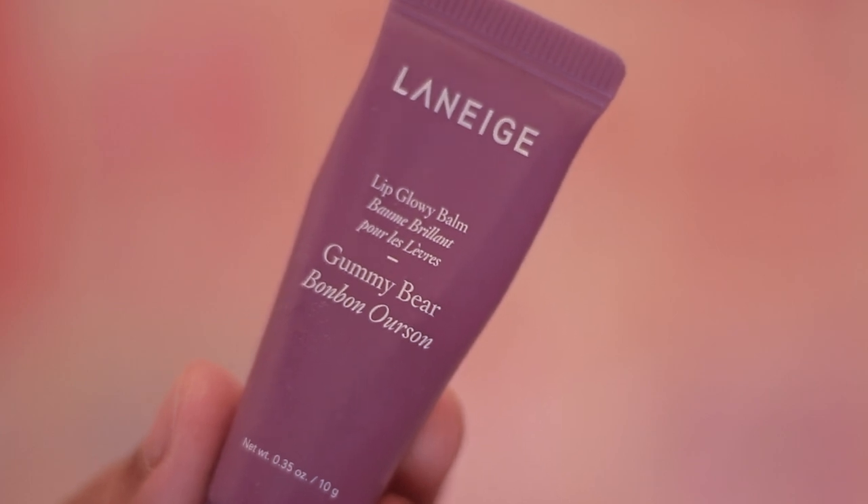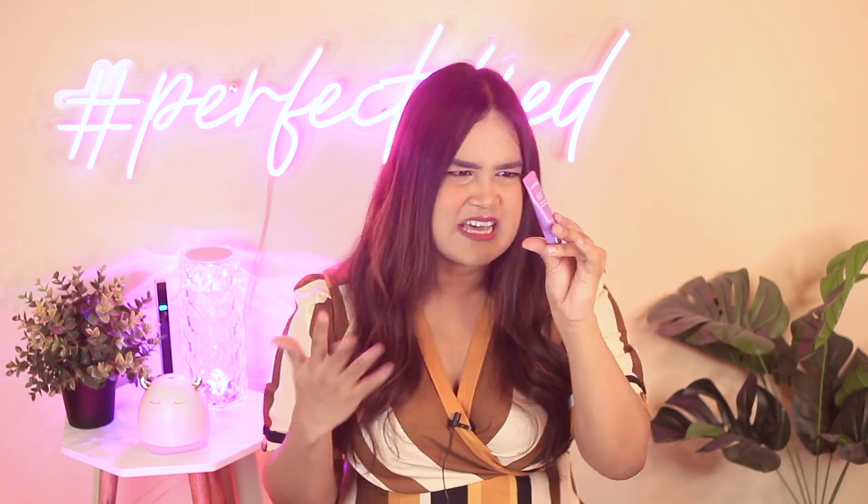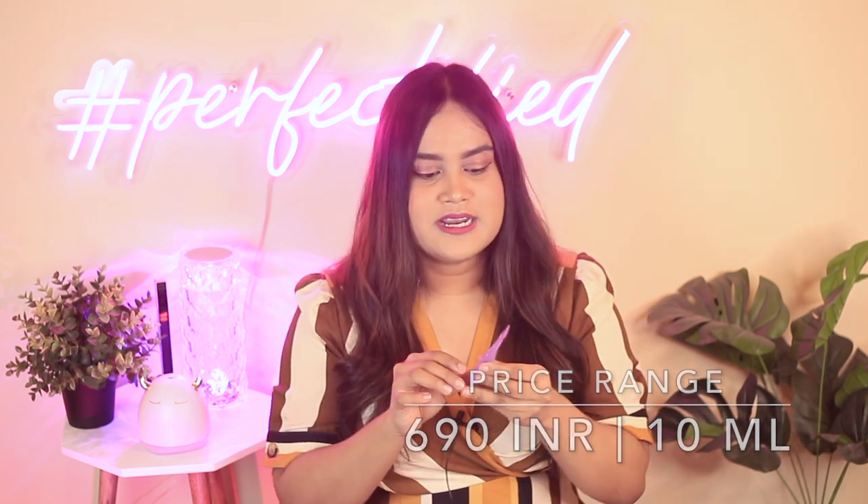The next lip balm is my boyfriend's personal favorite — the Laneige Lip Glowy Balm in the shade Gummy Bear. This is not their lip sleeping mask. I gifted this to him about a year ago and he's only finished 70% of it, which shows it lasts quite a long time. It costs 690 rupees for 10 ml — expensive, but truly bang for your buck. It has a huge ingredient list with good emollients like shea butter and muru muru butter, plus synthetic oils that keep lips well hydrated for three to four hours with a nice glossy finish.